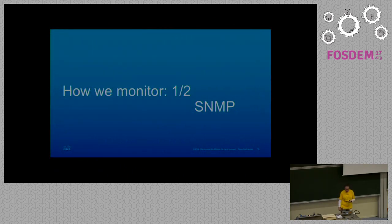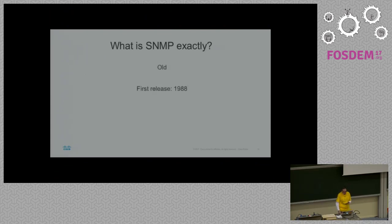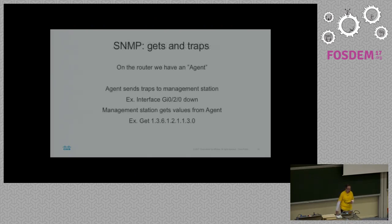So how do you monitor the traffic network? We use SNMP. Who knows what SNMP means? It's simply not my problem. It's really old, and you can see it in some of the excellent design choices. On the router we have an agent. The agent can send traps to the management station, like 'I just lost an interface.' The management station can get values from the agent, but can also set them. That's SDN avant la lettre — that's actually what some of our products like Cisco Prime do: they use SNMP to set values on devices.